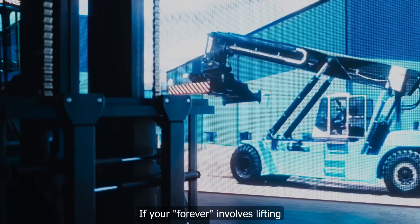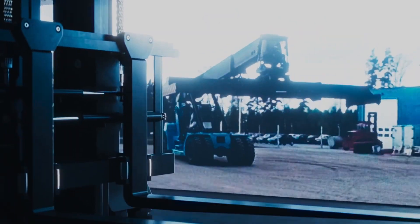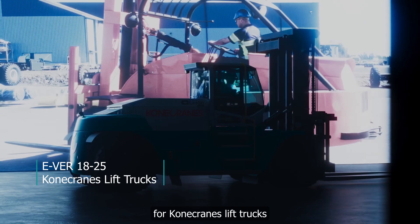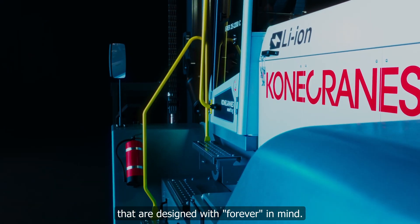If your forever involves lifting up to 25 metric tons of industrial materials, well, you're in luck. IVER 1825 is the biggest step yet for Kona Cranes' lift trucks, designed with forever in mind.